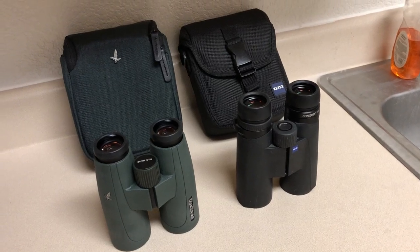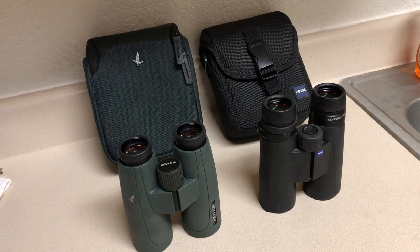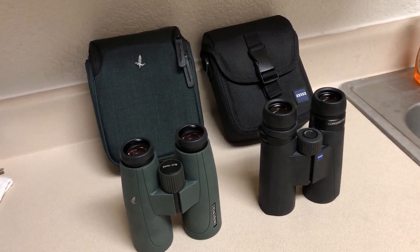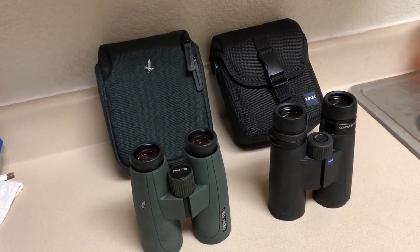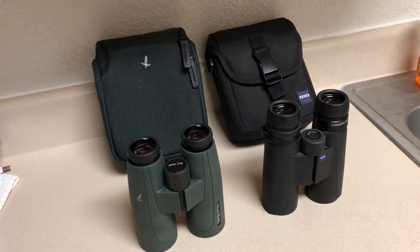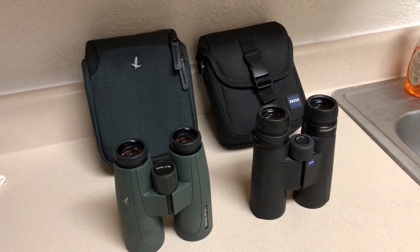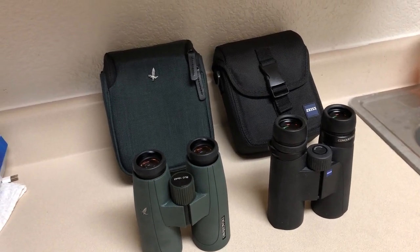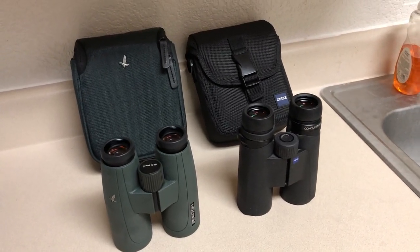Hello YouTubers, this is Ed again. I thought I'd release a short video on two binoculars I recently purchased. This will be a non-theatrical kind of production, but I thought I'd give somebody an insight into what I'm looking at — two pairs of binoculars I bought. I was trying to decide which ones I prefer, so I ended up buying both, which probably doesn't make a lot of financial sense.